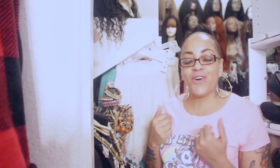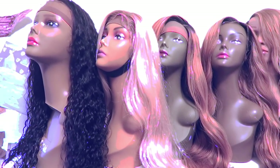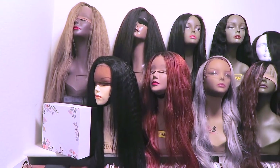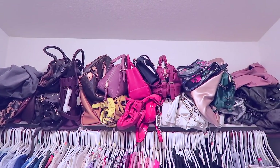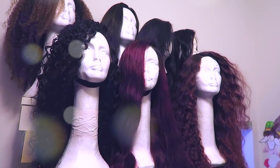Alright you guys, come on in for my wig storage and closet tour. So you guys, this is my closet slash wig storage.